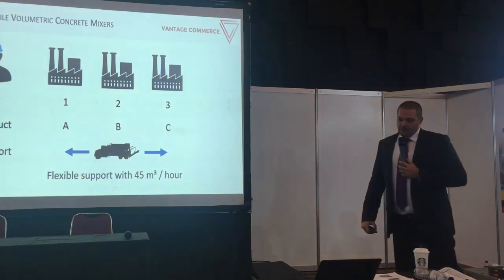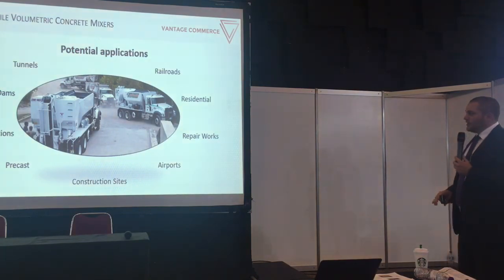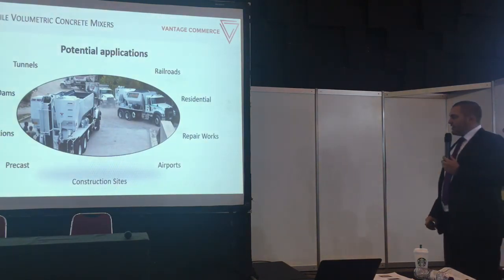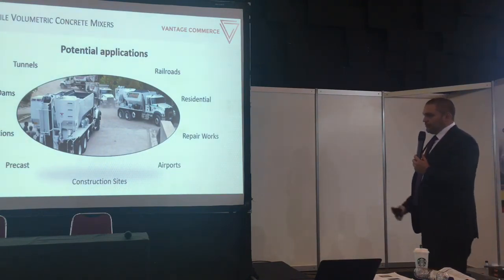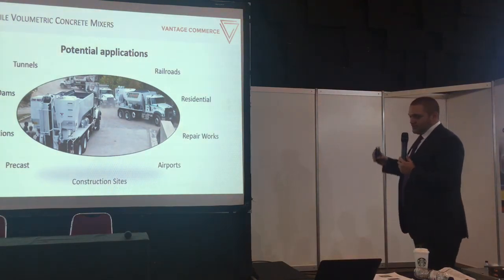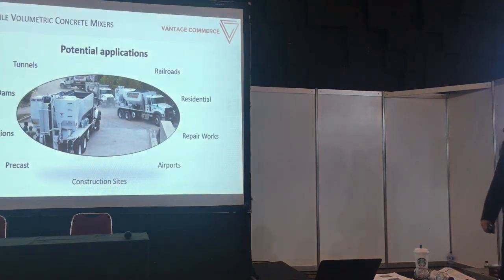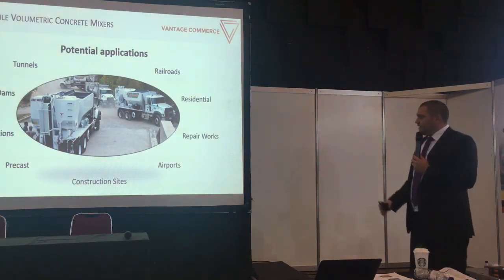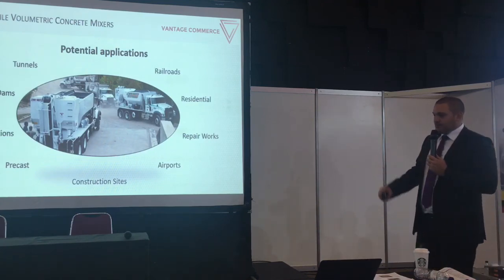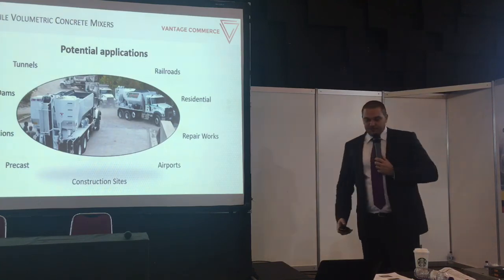Precast is only one example. Another common use case is repair works — when you have a stretch of pavement on one road and another stretch 100 meters away, you don't need a full 8 cubic meter drum mixer. You produce just the amount you need, with no leftovers and no minimum purchase requirement. It is often used for repair works on airways and airports — easy and flexible to reach without interfering with plane transportation — as well as for railroads, residential areas, tunnels, and especially remote areas.